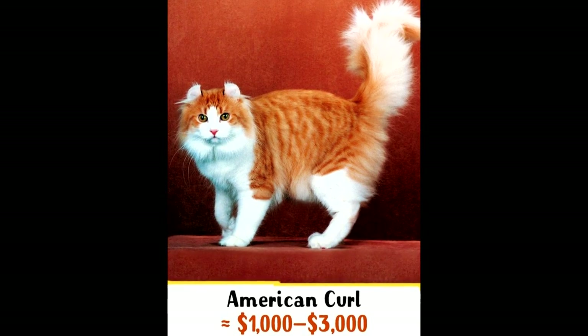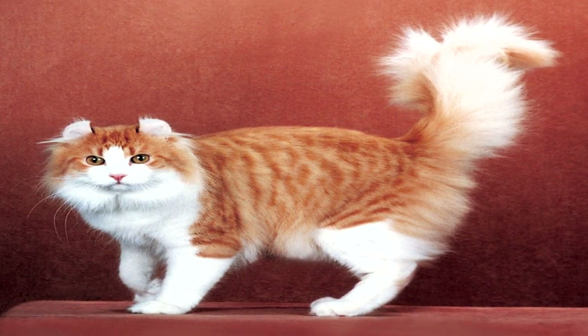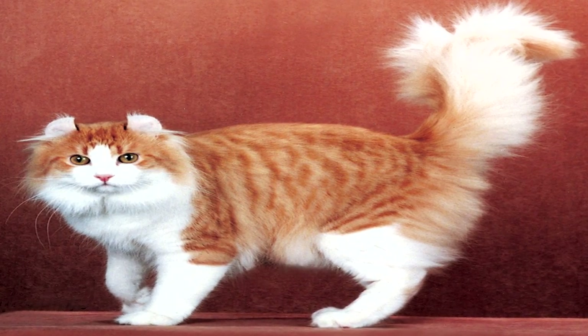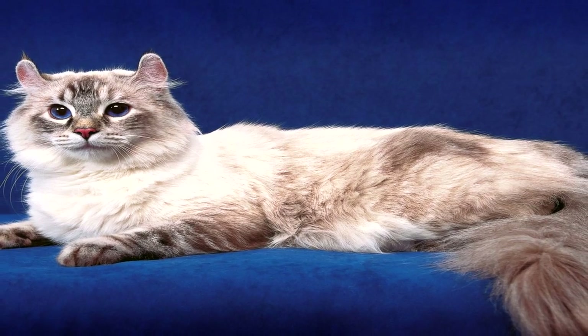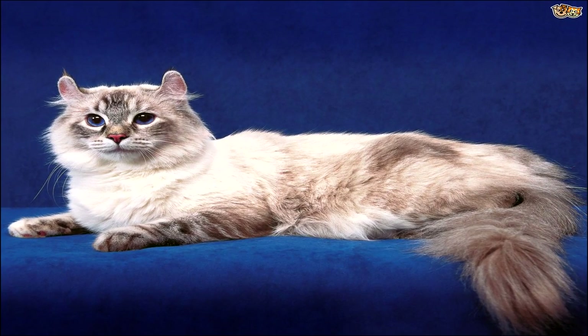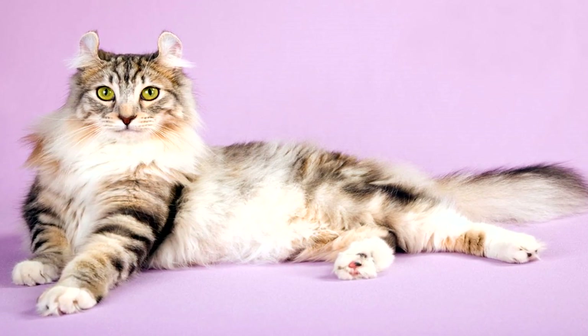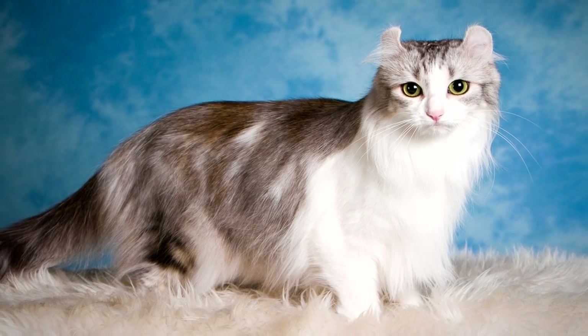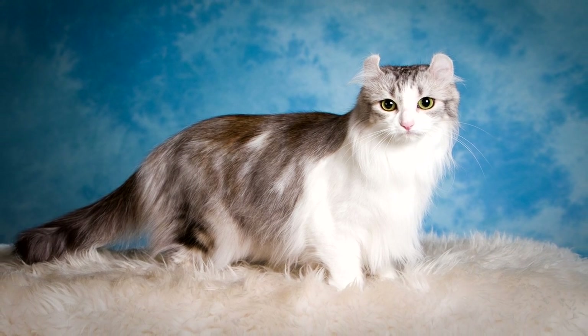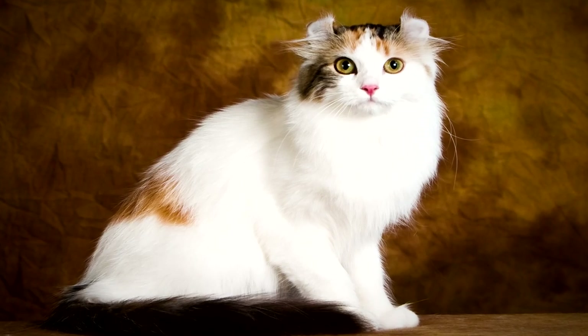Number 8: American Curl. This breed was developed in California in 1981. Newborn kittens can hardly be told apart from fully-grown cats, but as early as the tenth day of their life, their ears start turning back like little horns. This specific feature touches hundreds of thousands of people around the world. You can join the American Curl admirers for $1,000 to $3,000.